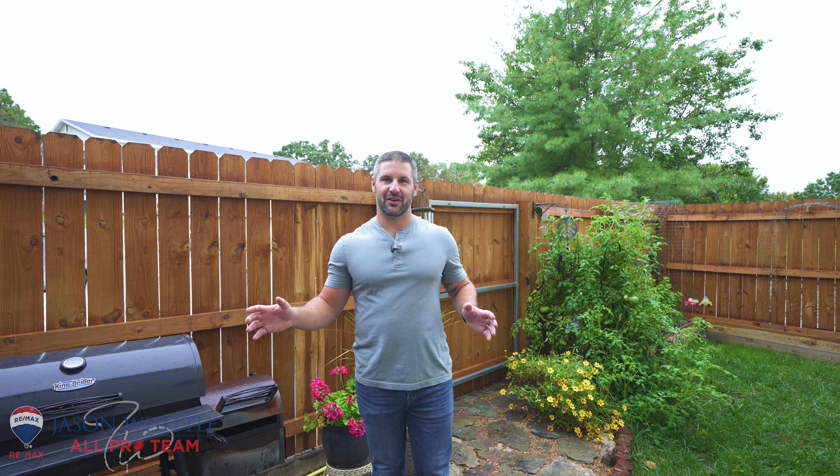Hey guys, I'm Ryan Becker with the Jason Whittle All-Pro Team. I'm here at our newest listing at 1063 Gutridge Lane Unit B in Osage Beach. Not only do you have your own private oasis outside, you've got tons of space inside and you're centrally located right in the center of Osage Beach. Come on in, let's go check it out.